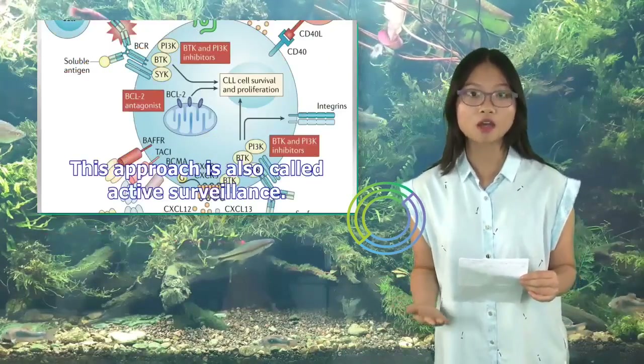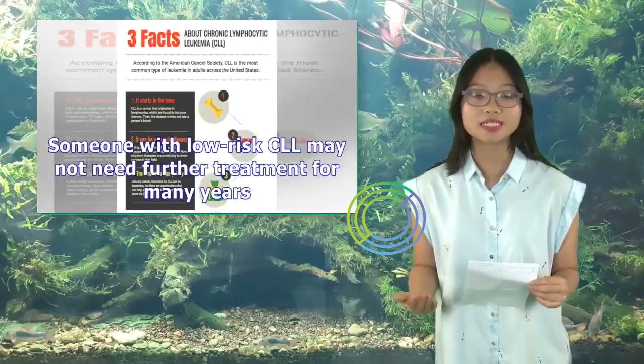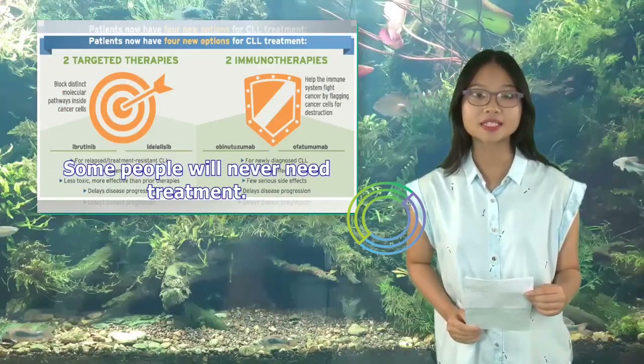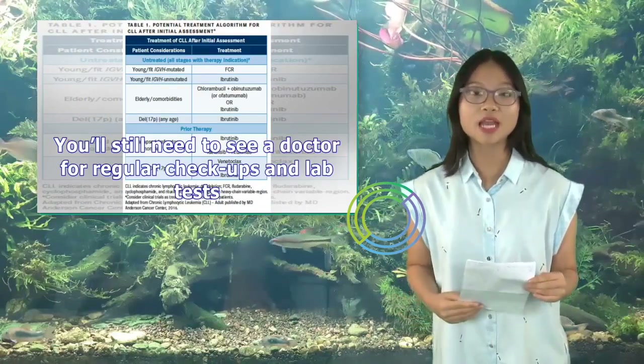This approach is also called active surveillance. Someone with low-risk CLL may not need further treatment for many years. Some people will never need treatment. You'll still need to see a doctor for regular checkups and lab tests.